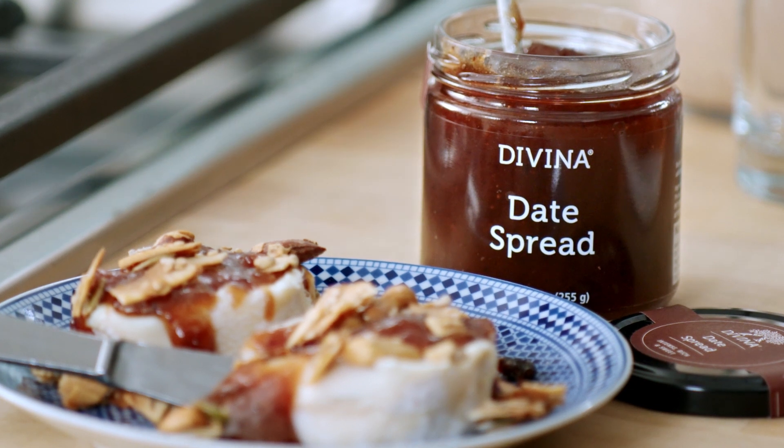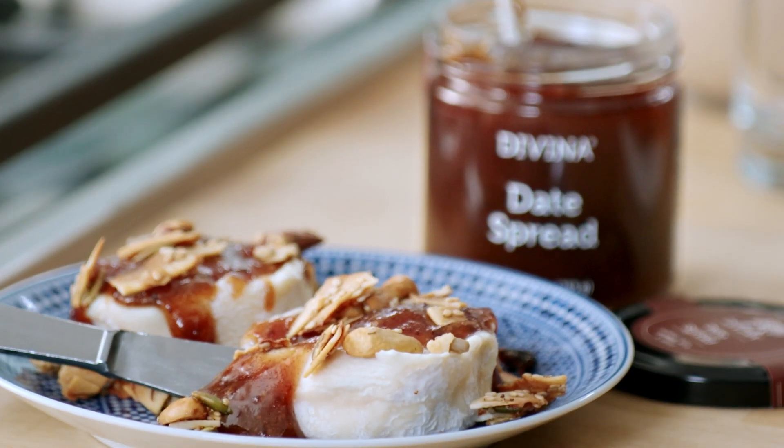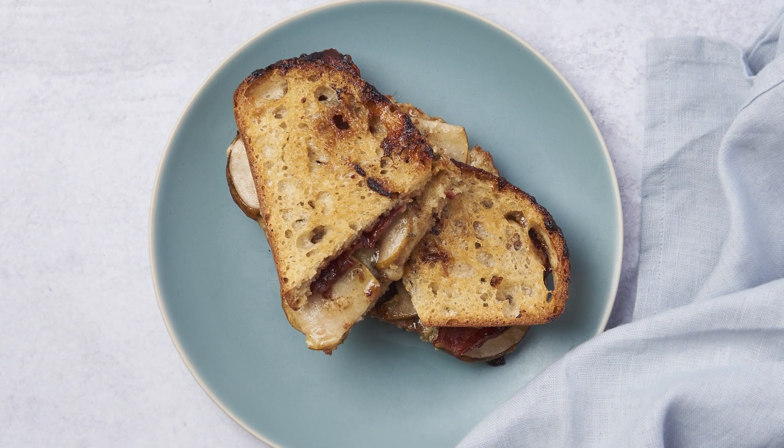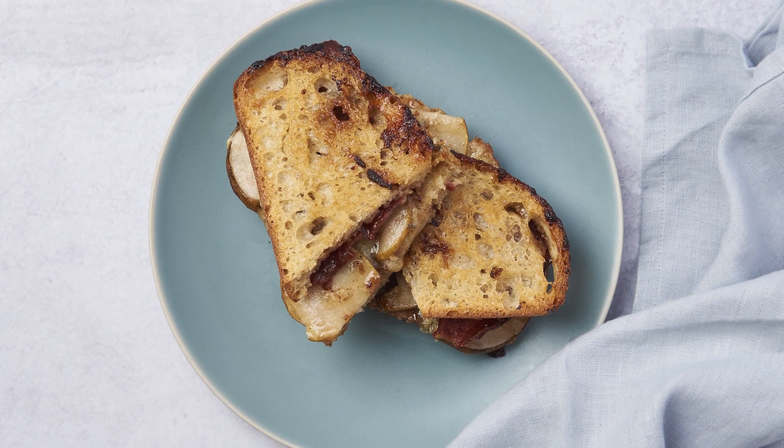Our date spread captures that fresh harvest, peak season flavor year round. I've made a batch of butterscotch blondies with a date spread swirl. I love baking with this spread — cinnamon buns, jam cookies, a cheese plate. There's really no wrong answer.